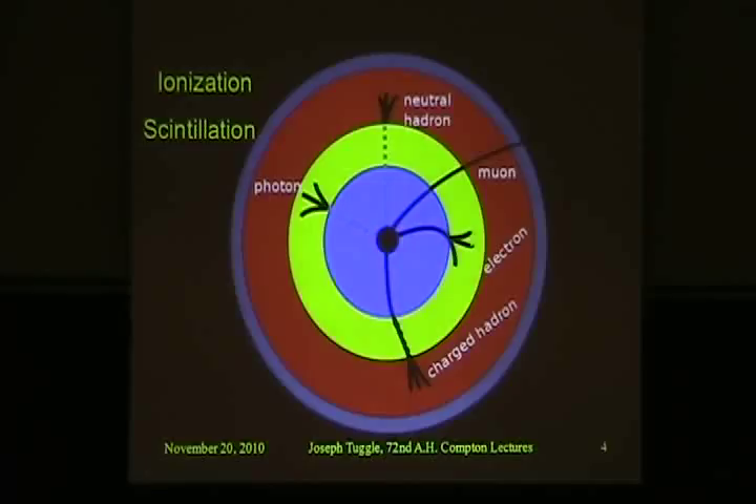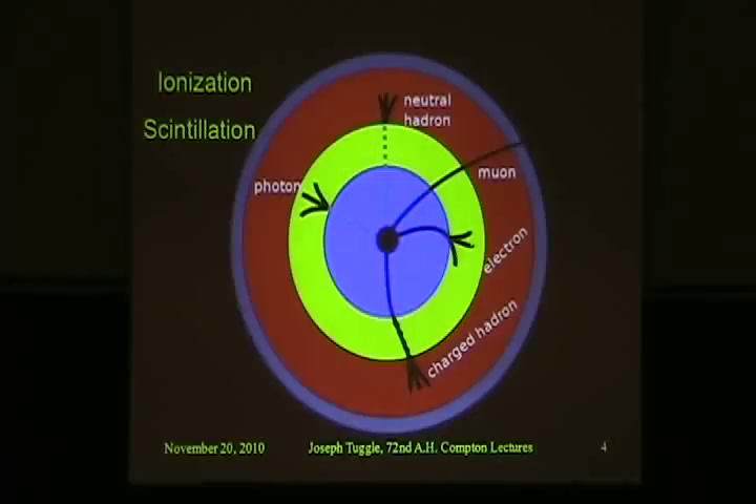We've talked a little bit about scintillation before, back in the second lecture when we discussed PET scans and MRIs. What I'll talk more about is ionization. When a particle with an electric charge passes through matter — any type of matter — it tends to take off electrons, ejecting electrons from atoms. It ionizes them, giving the atom a positive charge. You get these positive charges along the path of the particle, and then electrons getting kicked off. With each electron ejected, this initial charged particle loses a little bit of energy.